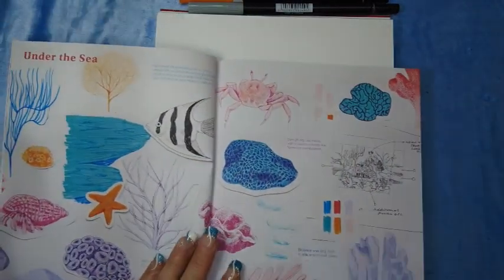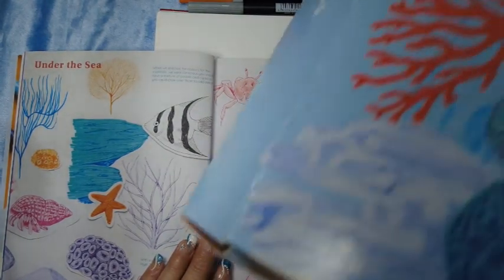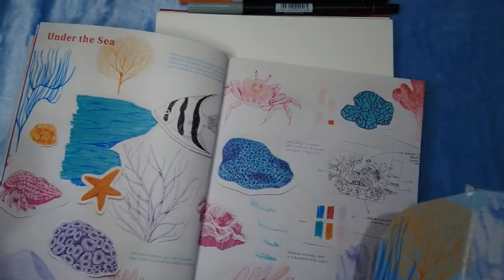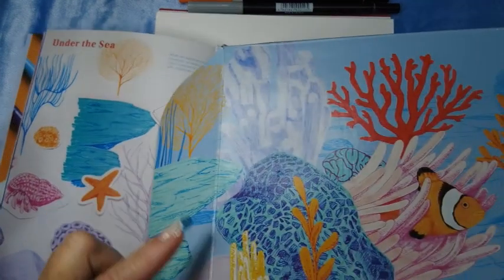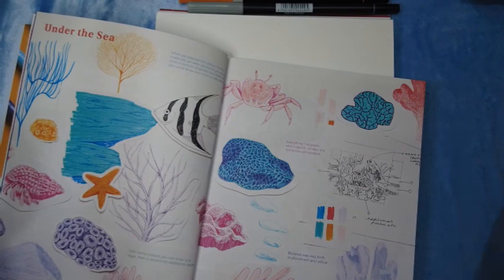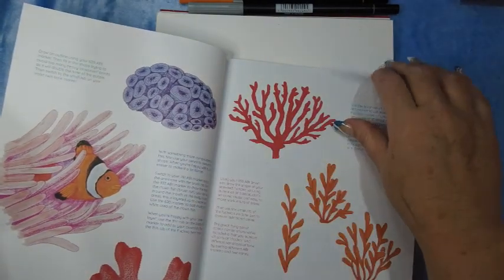And if we go back to the box you can see the images on there are actually in the booklet. So this image here is here in the book — it actually takes you through the process of drawing these.